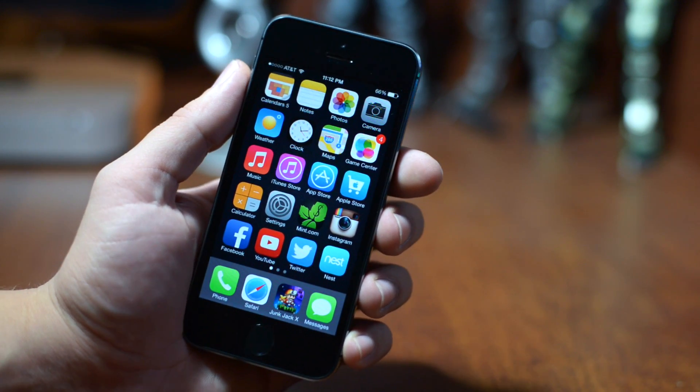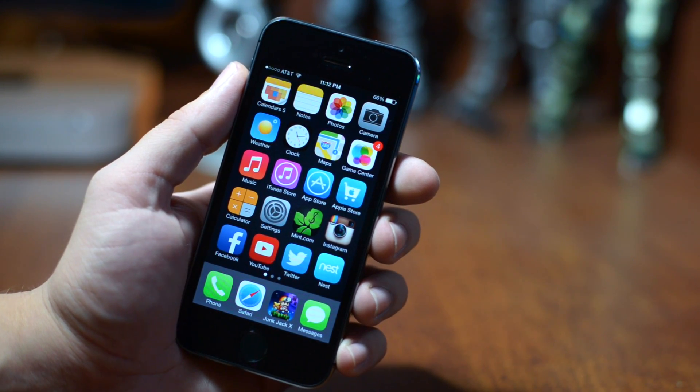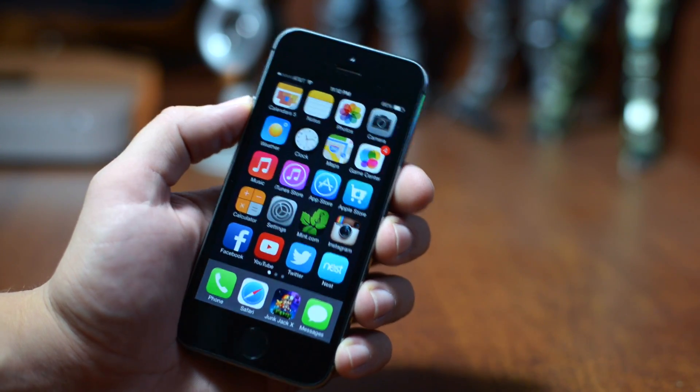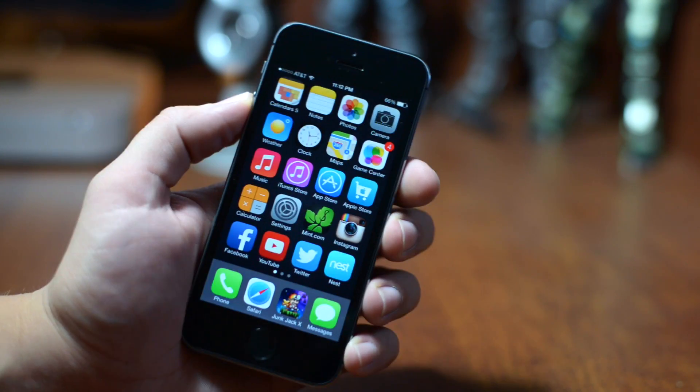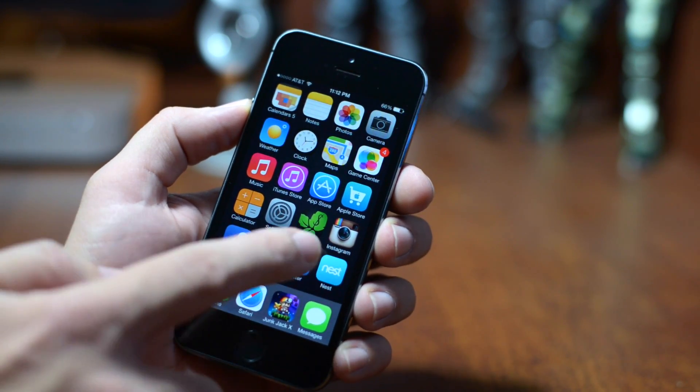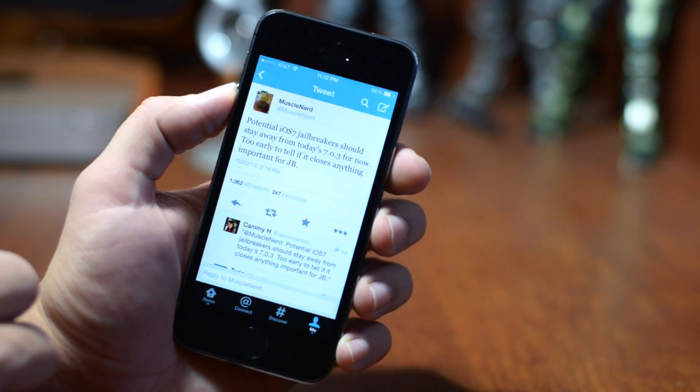What's up guys, Jeremy with everything iDevice. I wanted to bring you guys a quick update video on the latest iOS 7.0.3 firmware. For those of you that are holding out for that jailbreak, you can go ahead and update to iOS 7.0.3. We will jump into Twitter here and I'll show you the confirmation.